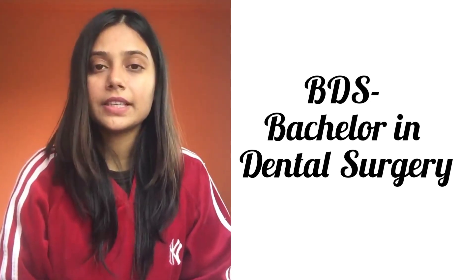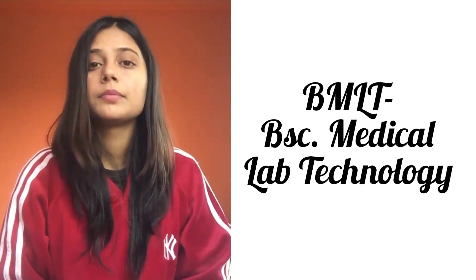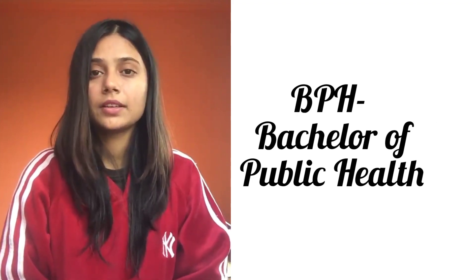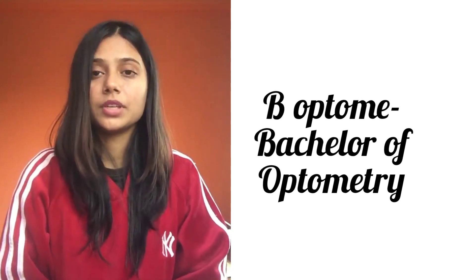Let's start. The first ones are: Bachelor in Dental Surgery, Bachelor of Science in Nursing, Bachelor of Ayurvedic Medicine and Surgery, BSc Medical Lab Technology, Bachelor of Public Health, Bachelor in Pharmaceutical Sciences, Bachelor of Optometry, and Bachelor of Medical Imaging Technology. This BSc MIT is based on technological knowledge about medical equipment in anatomy and physiology.